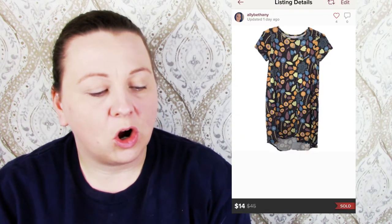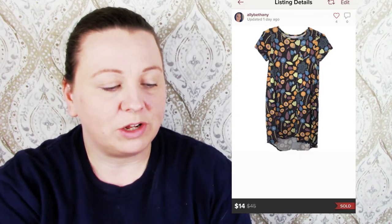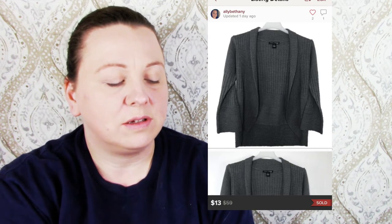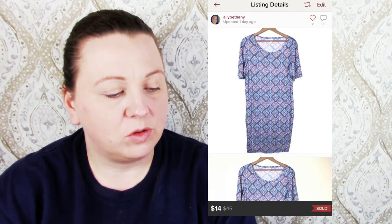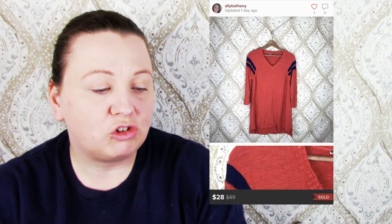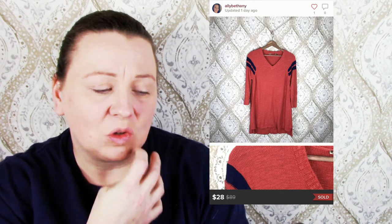A LuLaRoe floral Carly dress sold for $14 and I made $9.25. A Cocoa and Capers sweater cardigan sold for $13 and I made $10.05. An Anthropologie Porridge Duo Aztec pattern skirt sold for $33 and I made $24.60. Another LuLaRoe Julia dress sold for $14 and I made $11.05.